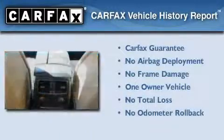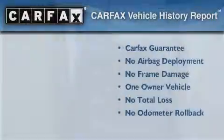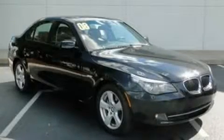This BMW has had only one owner, and it qualifies for the Carfax Buy-Back Guarantee. Contact us today to arrange your test drive.